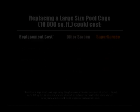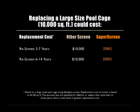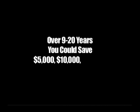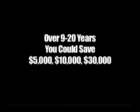A larger fiberglass screen enclosure of 10,000 square feet could cost you $10,000 or more to replace every 3-7 years. With SuperScreen, you would have no replacement expense — the cost is zero. So over a 9-20 year period, you could save $30,000, and with inflation, much more.